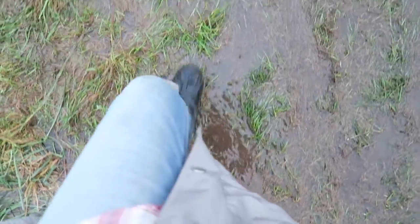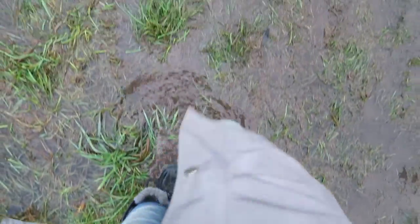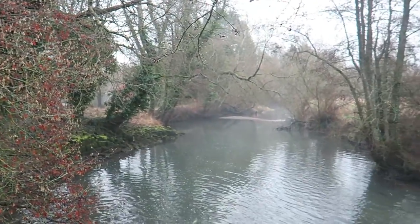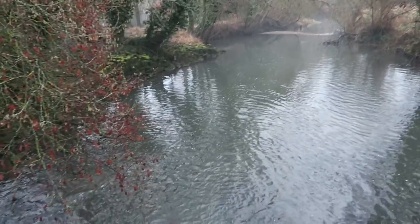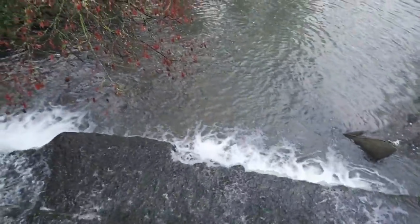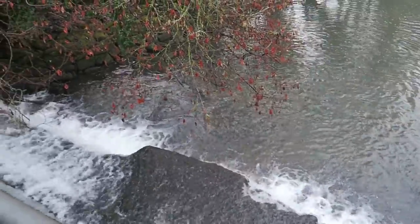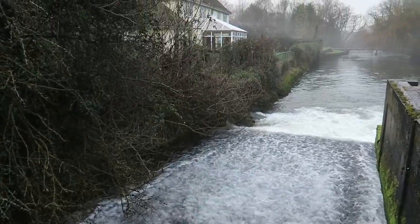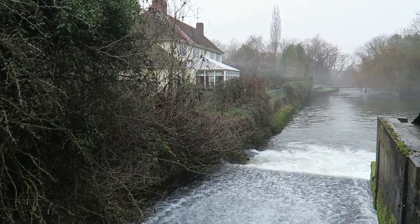After crossing a very wet field, we passed River Kennet outside of Eldern Mastone. We were a little worried about catching the train to London from there because it was a two-hour wait between each one. Thankfully, we got a train and went back to London with our very dirty shoes.